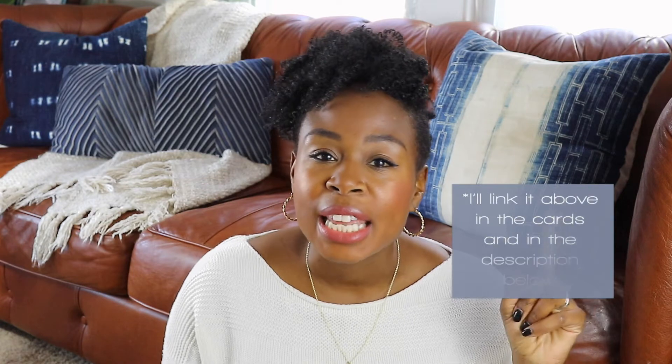I actually do have a video all about how to decorate your home on a budget — I'll link it up below, so make sure you check that one out.